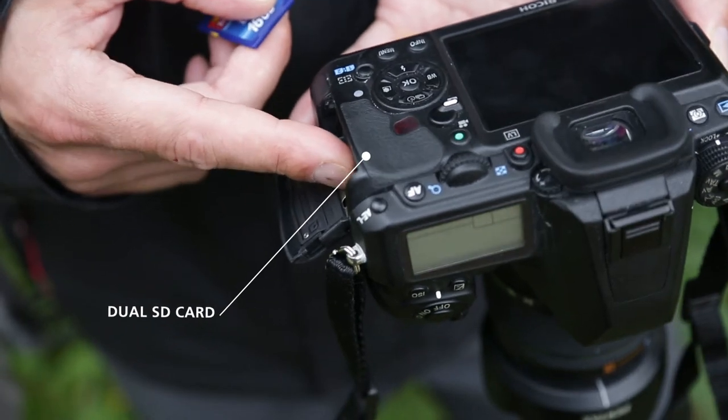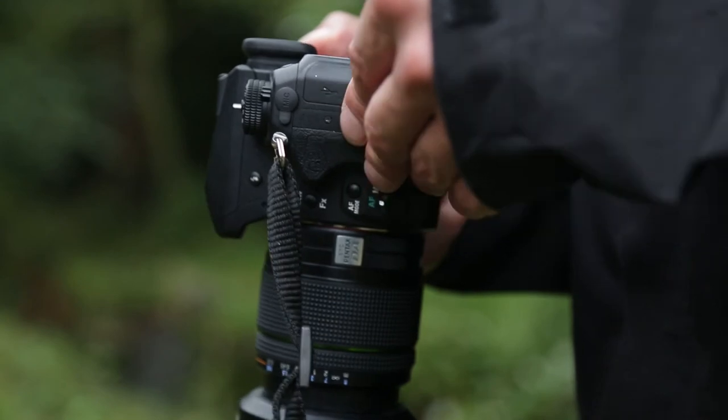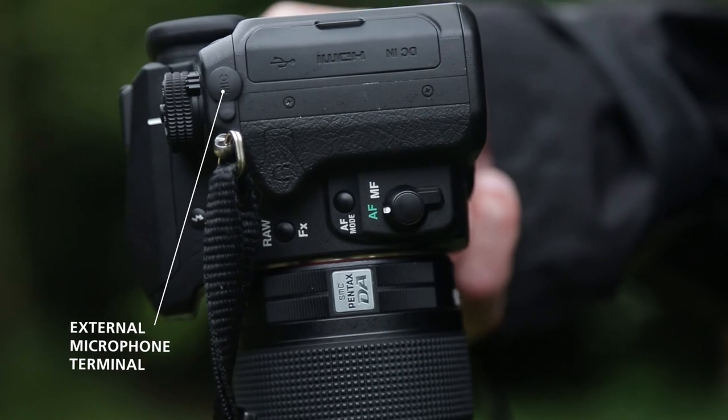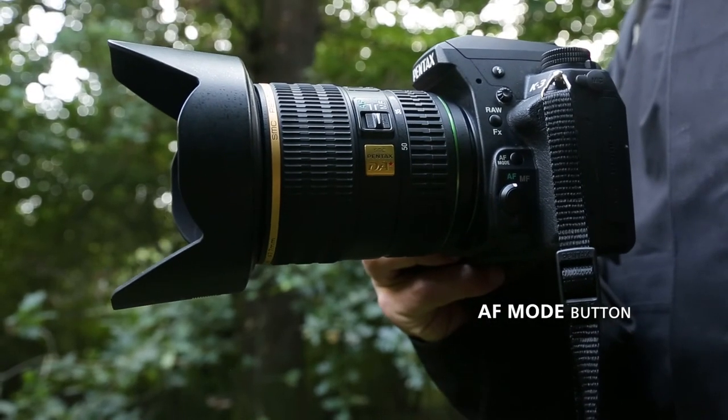For faster image transfer, the K3 is equipped with dual SD card slots and a USB 3.0 connection. The K3 is also equipped with X-Synchro flash, an external microphone connection for controllable sound, and a new AF button on the front for quick access to AF modes.